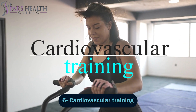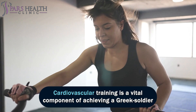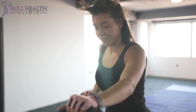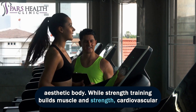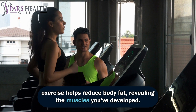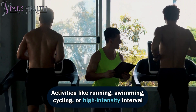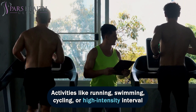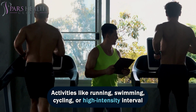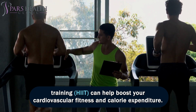Number 6: Cardiovascular Training. Cardiovascular training is a vital component of achieving a Greek soldier-aesthetic body. While strength training builds muscle and strength, cardiovascular exercise helps reduce body fat, revealing the muscles you've developed. Activities like running, swimming, cycling, or high-intensity interval training can help boost your cardiovascular fitness and calorie expenditure.